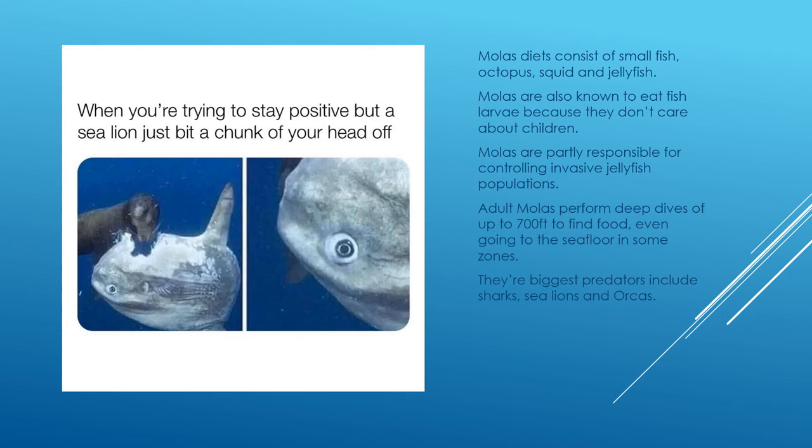Mola diets consist mainly of small fish, octopus, squid, and jellyfish. They are also known to eat fish larvae — because as discussed, mola molas do not care about children; they will throw them at things and also eat them. Mola molas are also partially responsible for controlling invasive jellyfish populations. Sea turtles also eat jellyfish, though more so to get high off their neurotoxins. Mola molas eat them for sustenance.